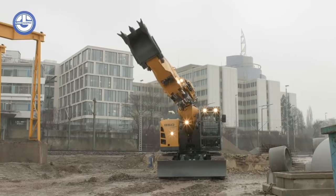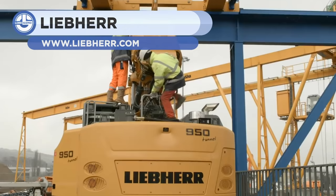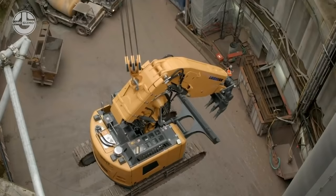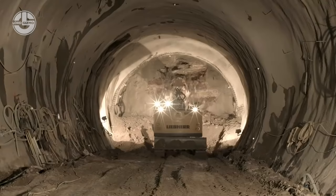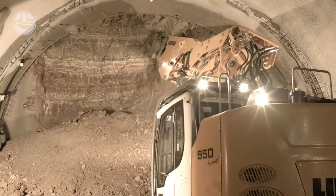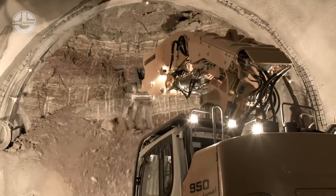The new Liebherr R950 Tunnel Crawler Excavator has a working weight capacity of 45 tons and up to 1,204 horsepower, meeting the exhaust gas emissions of Phase 4, which are typical of all Liebherr engines. This new machine adapts to a tunnel height of 5 to 8 meters. It has a shorter tail radius and a height limit for fittings to avoid collisions with the tunnel wall. Breakout powers have been fitted in order to achieve greater efficiency.